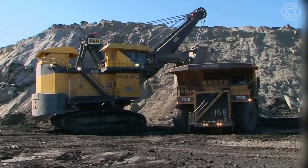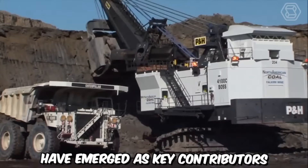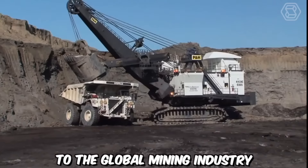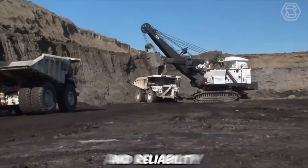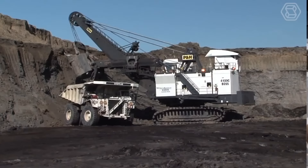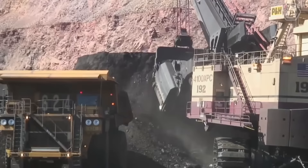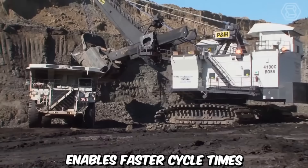The AC-Drive P&H 4100 class mining shovels have emerged as key contributors to the global mining industry, facilitating enhanced productivity, efficiency, and reliability. These shovels utilize an alternating current AC-Drive system, which provides numerous benefits over traditional DC systems. AC-Drive technology offers higher power density, improved control, and greater efficiency, allowing for optimal utilization of energy resources. The advanced power system enables faster cycle times, increased digging capacity, and improved overall performance.